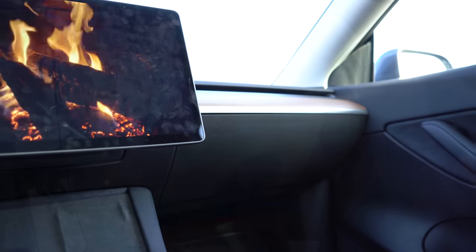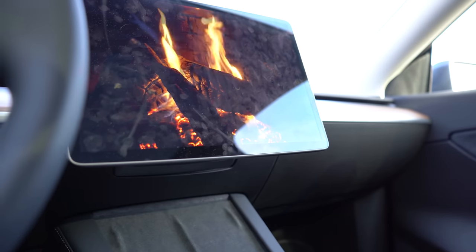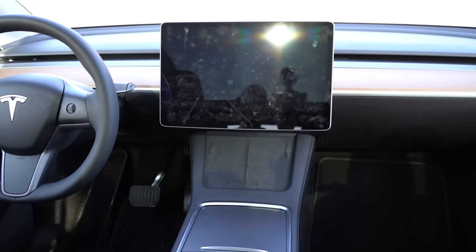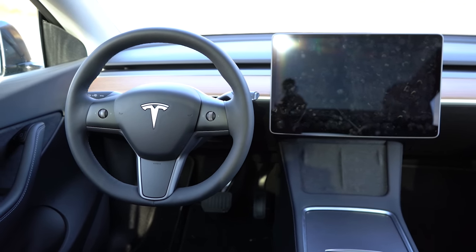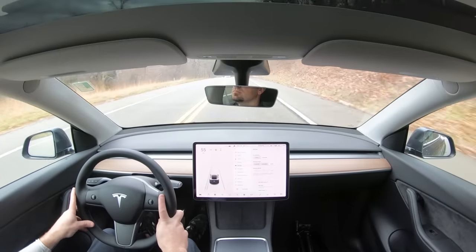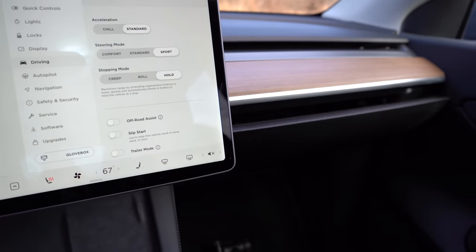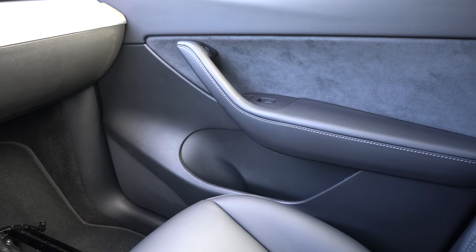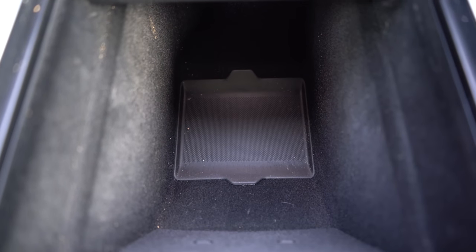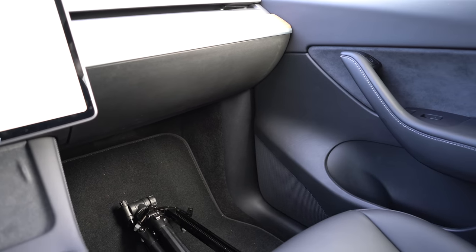Overall interior quality: dual-zone climate control comes standard, along with aluminum and genuine wood trim. There's a full cloth headliner and suede trim on the doors and below the infotainment screen. An auto-dimming frameless rearview mirror also comes standard. The glove box opens via a button within the car icon on the infotainment screen. Just in front of the cup holders is a deep storage area, and the center armrest includes a 12-volt outlet and additional storage. The interior is very minimalist with few physical buttons.